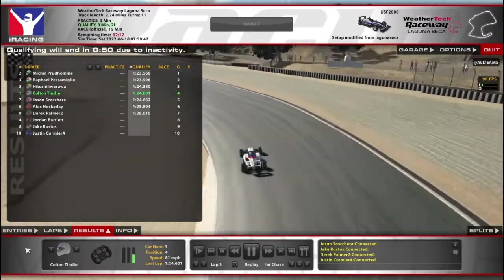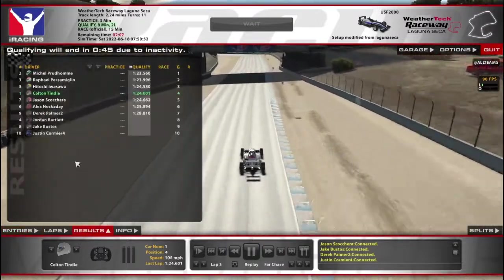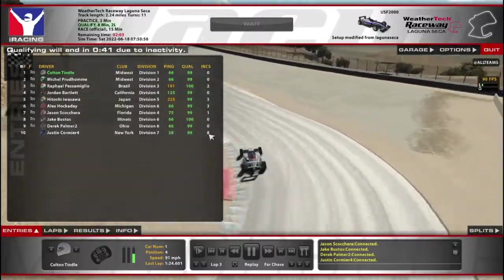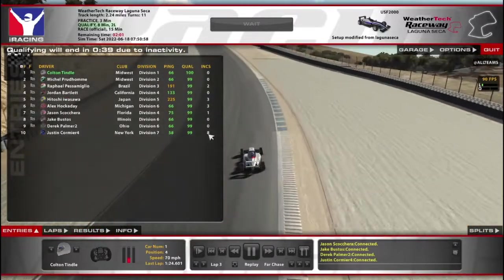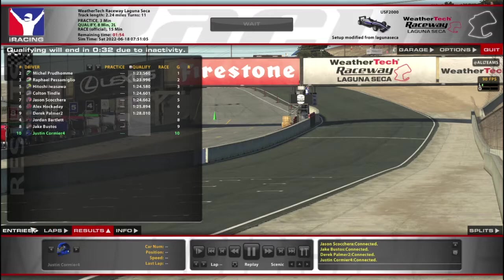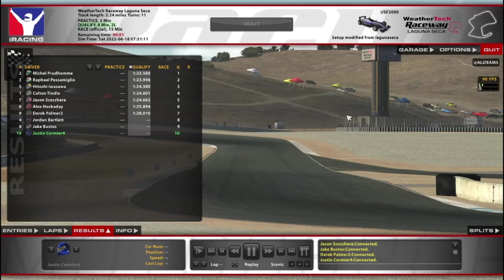I moved my brake bias back a bit to help prevent lockups. Just waiting — they're apparently not trying anymore because we've got inactivity going. Oh there we go, hey nice, let's get this thing started.